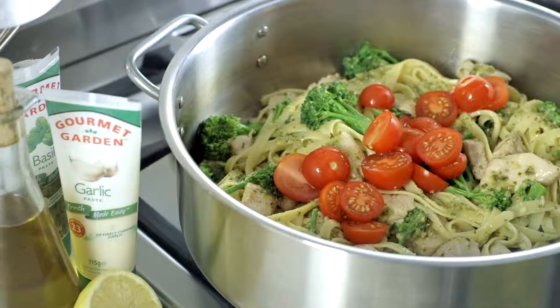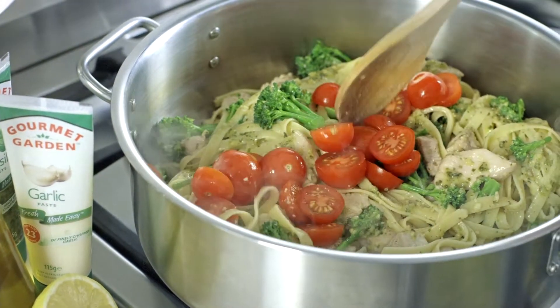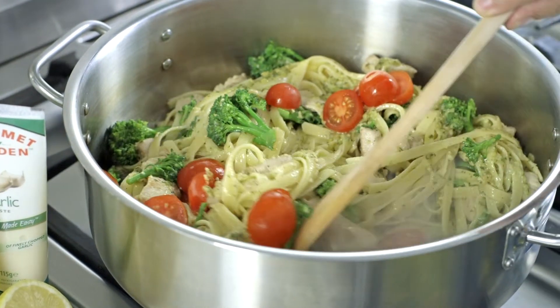Gourmet Garden is packed with organically grown herbs that will keep fresh for weeks — you can have a herb garden at your fingertips every day. Toss together the pasta, turkey and pesto with some blanched broccolini and cherry tomatoes.